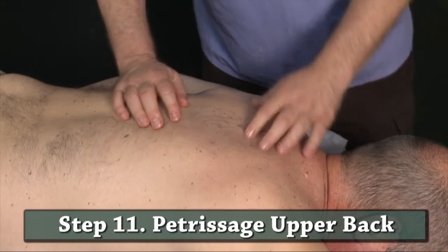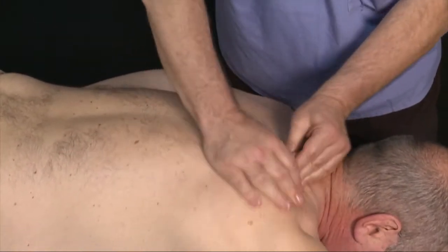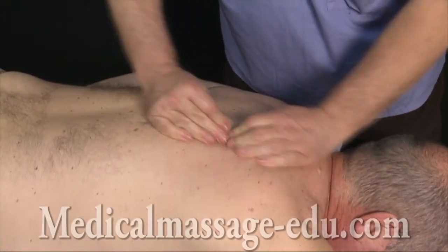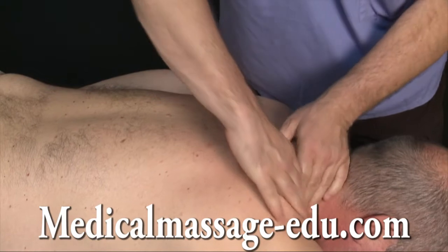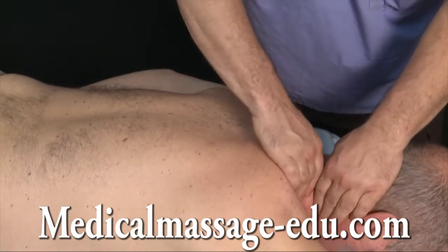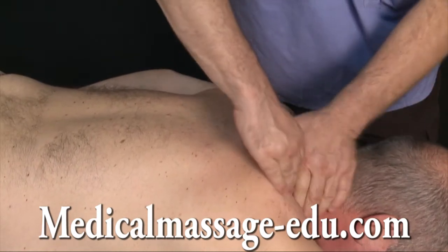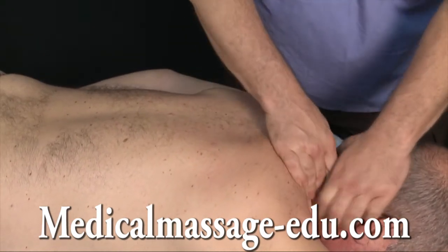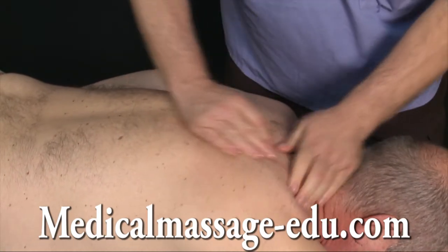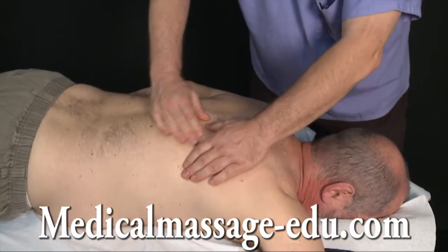I already demonstrated petrissage number one on all areas. This is the most important technique — kneading techniques. Fifty percent of all time in circulatory massage must be spent on kneading techniques. Now when you perform, and especially petrissage number two...